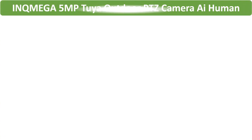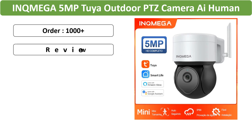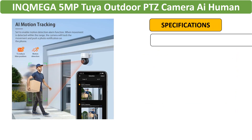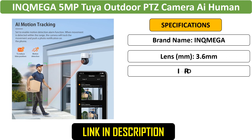Number 4: INQMEGA 5MP Outdoor PTZ Camera. This 5MP INQMEGA Tuya Outdoor PTZ Camera supports AI human detection, auto tracking, and integration with Google Home and Alexa. It ensures comprehensive security with smart home connectivity.